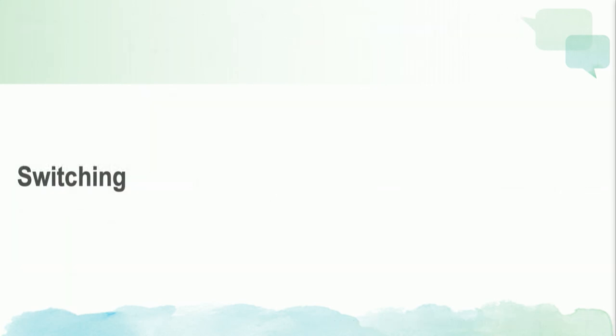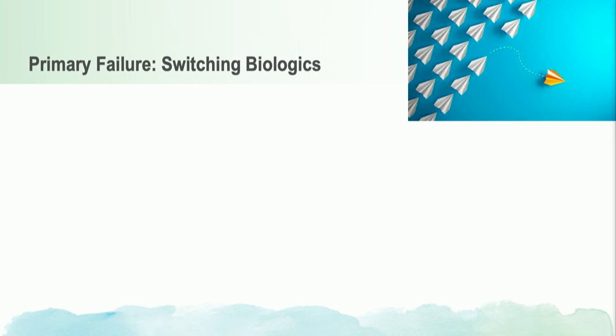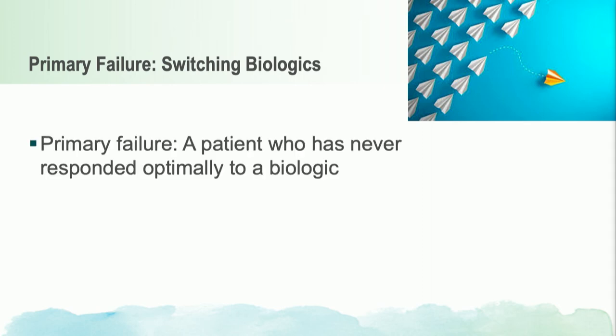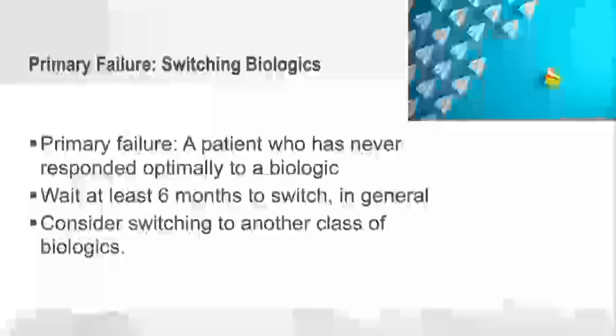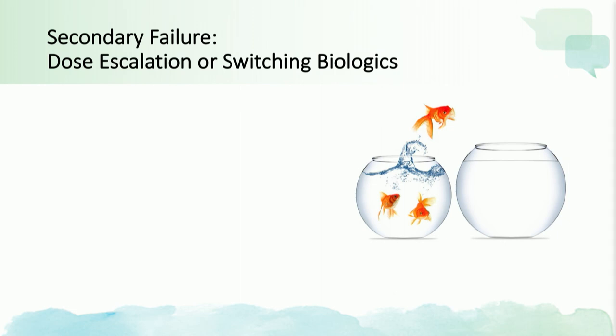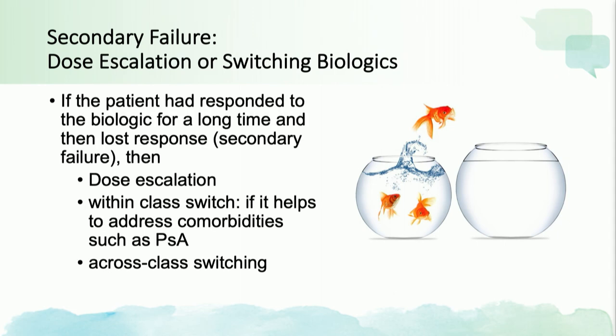Here are examples of how dose escalation can occur based on the guidelines. For switching biologics — for primary failures, patients who never responded optimally, I typically wait at least six months and then consider switching to a different class. For secondary failures — those who responded but lost response — your options are more numerous. You can switch within class or across class. Switching within class may be considered when managing PsA and wanting to stay within the IL-17 class, for example.